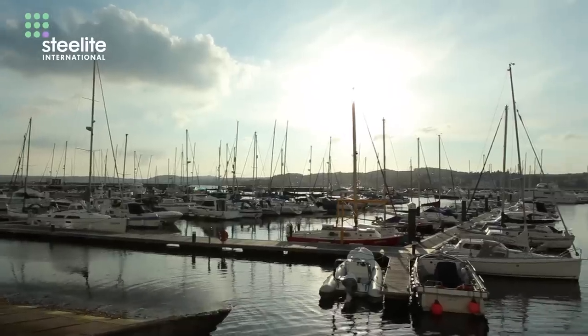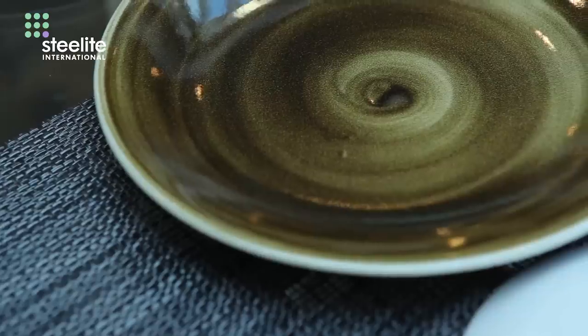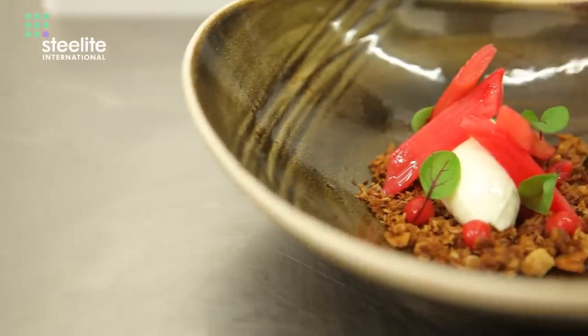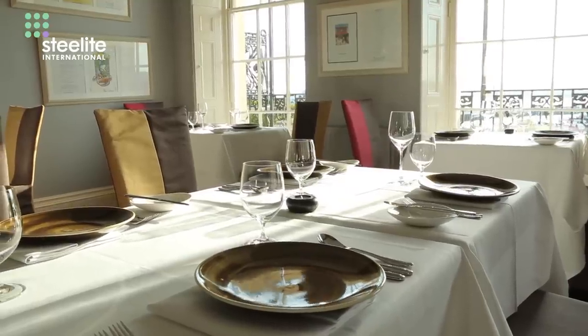I'm Simon of The Elephant Restaurant in Torquay. This is my restaurant, The Elephant Brasserie. I think crockery is probably one of the most important things now in a restaurant. Chefs design their dishes around what crockery they've got. It brings it to life. It frames your food. It's also an expression of what sort of mood we're in and what sort of style we're working to.